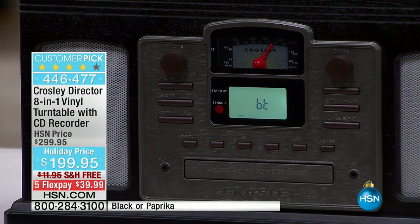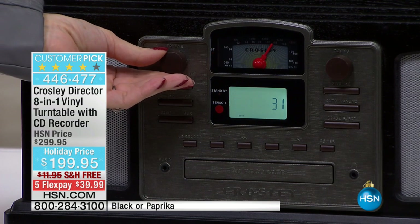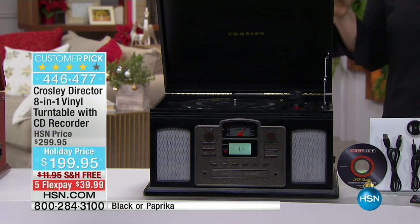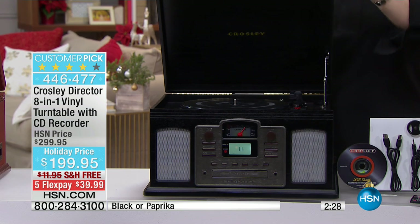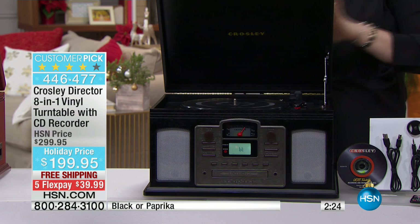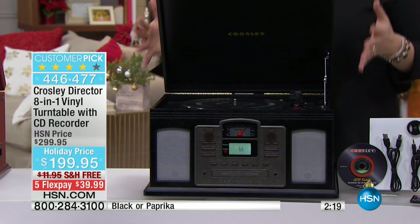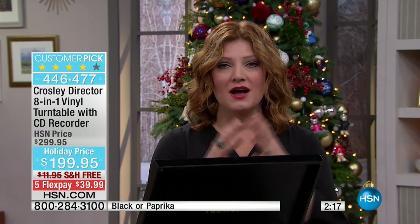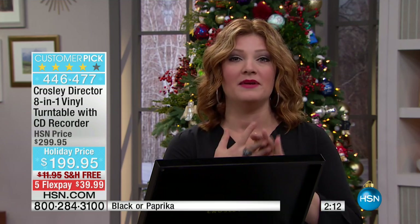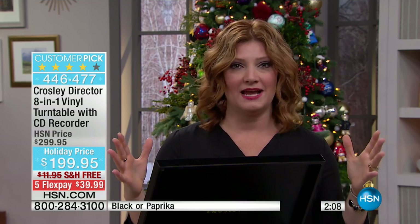And listen to the sound — it's so pretty. The sound is superior, room-filling, dynamic, bold, rich, deep. The highs and the lows are incredible. Then you've got this gorgeous furniture cabinet-grade system that holds everything, and that really is just the quality that you expect from Crosley. When Crosley puts their name on it, you know it's going to be superior, well-crafted, made of quality materials, and the sound is going to be rich, dynamic, and full.